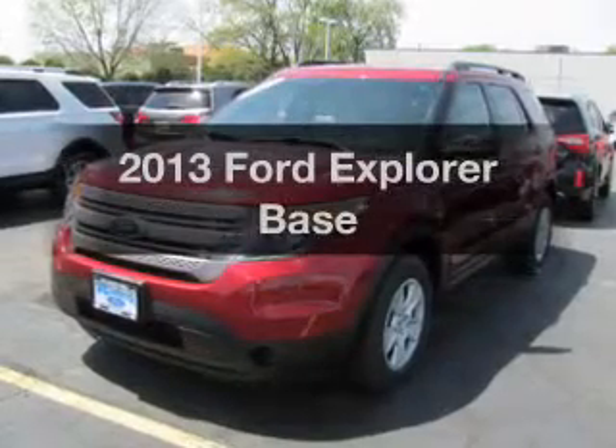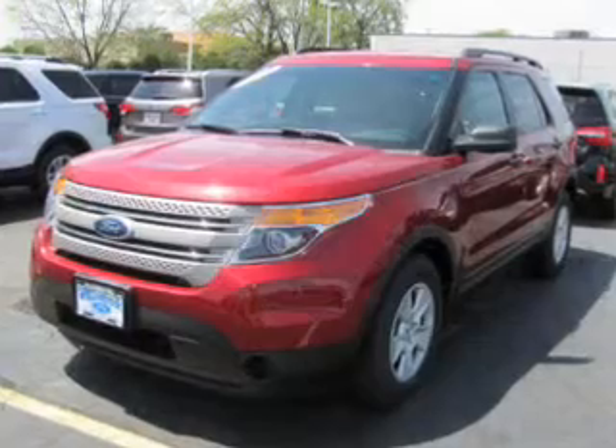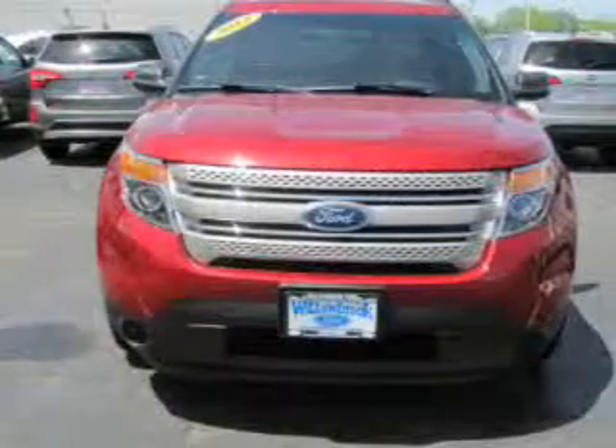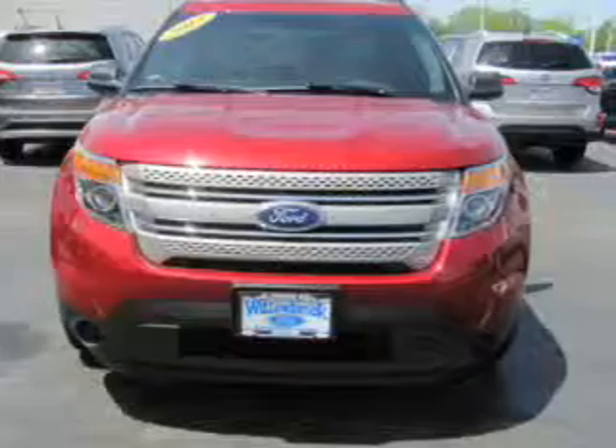Introducing the 2013 Ford Explorer. If you're looking for an automobile with great attributes, look no further. The powertrain includes front wheel drive with a solid 6-cylinder engine, driven by a 6-speed automatic transmission, and brakes safely with the anti-lock braking system.